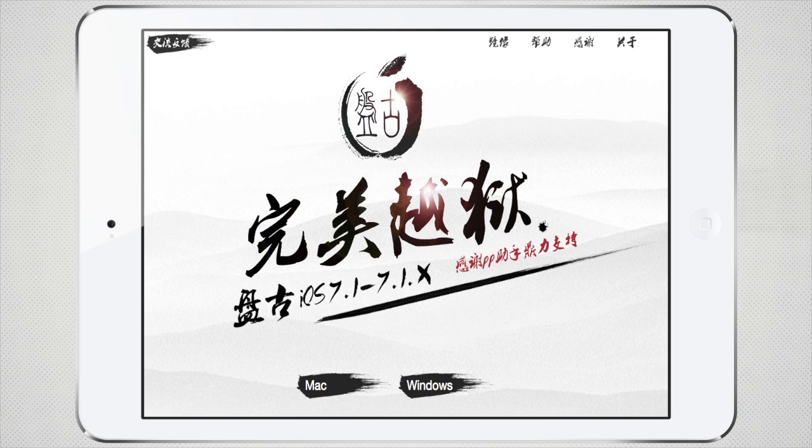Our next topic is the Pangu iOS 7.1 through 7.1.2 untethered jailbreak that works on all devices on that firmware. So if you're a fan of jailbreaking, just be aware that this jailbreak is out and don't miss out on it.